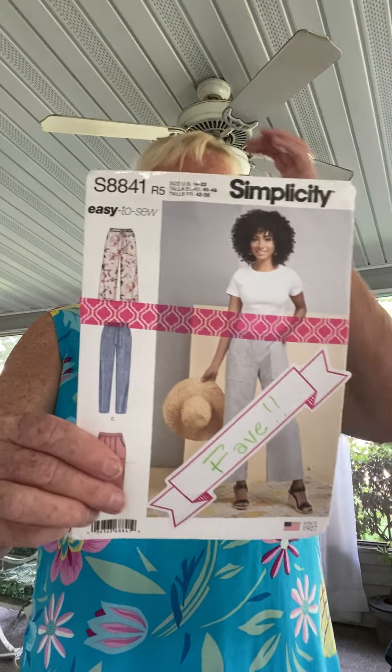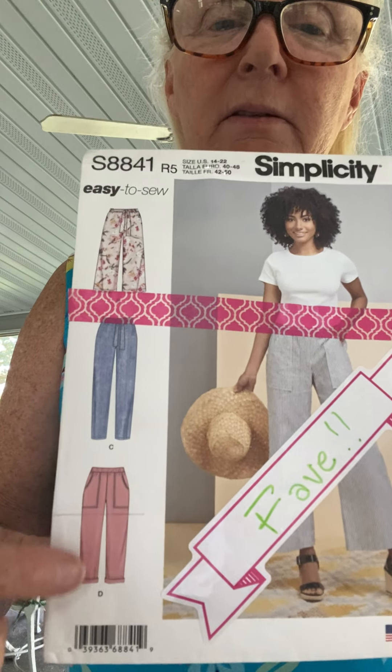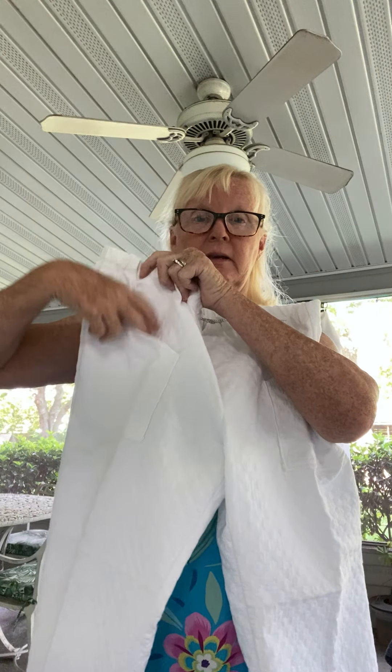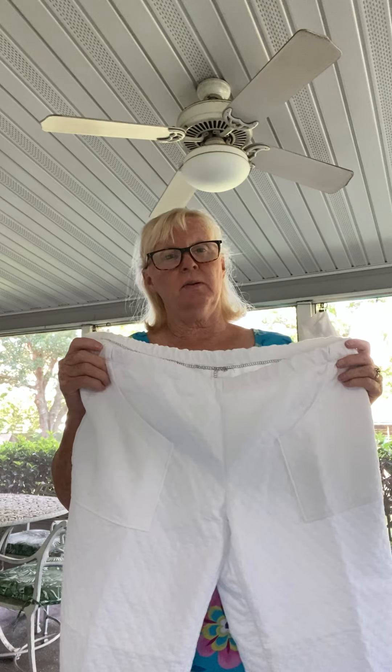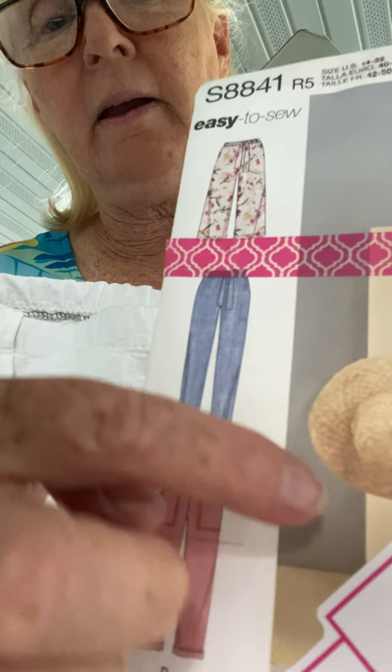I'm going to start with this little pair of pants right here. This is a favorite pattern of mine — Simplicity 8841 — and I made this little tapered version that kind of rolls at the bottom. I got this fabric on a shopping weekend with Jen and with Michelle from Michelle Sews Again. These little pants have pockets here, and it's just an optic white with a little kind of bubble print on it.